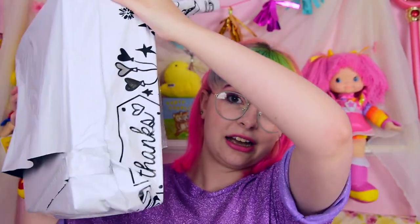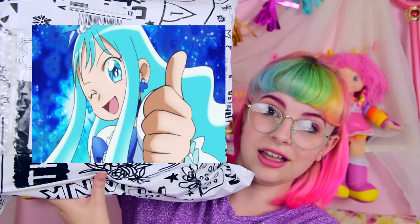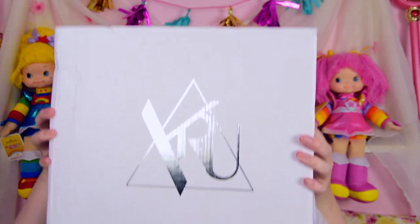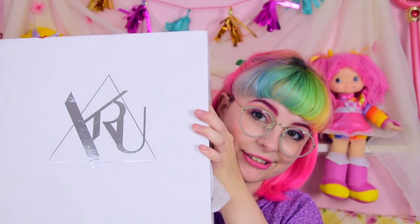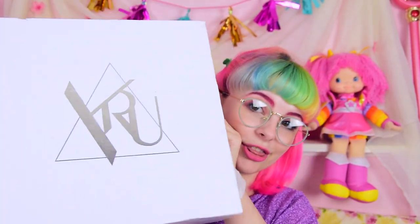My address is on here in three places and I can't cover it up, but it comes in a big bag — I'll just put something over it. So it comes in a big bag like this, with the box in it. That might be open because I might have peeked. The box is nothing too exciting. I've had YRU boxes before that were more flashy. This one is just white and kind of beat up with the logo on it, metallic, but that's fine because it's what's inside that counts.